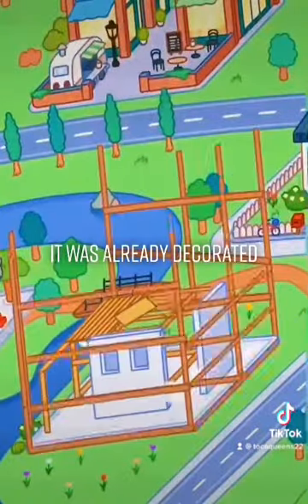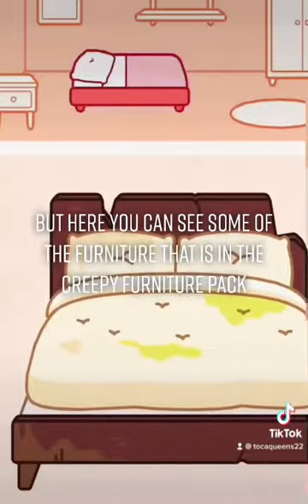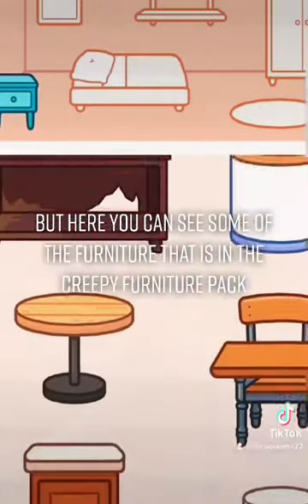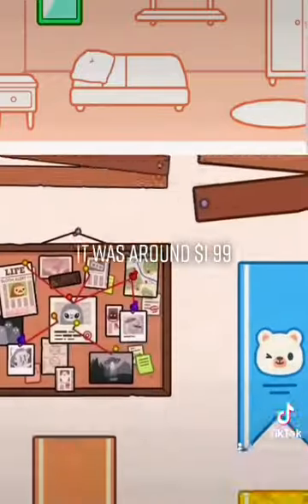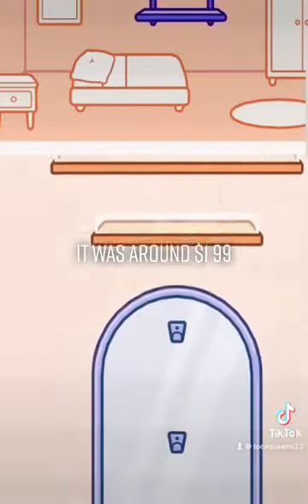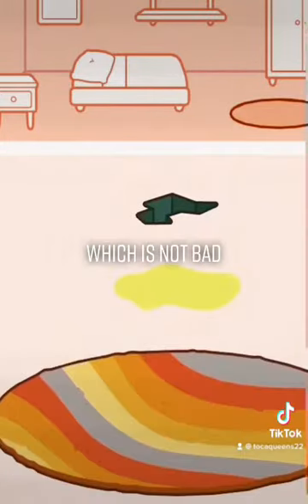It was already decorated so I deleted it and rebuilt it again. By here you can see some of the furniture that is in the Creepy Furniture Pack. When I bought it this morning it was around $1.99, so it taxed to $2.00, which is not bad.